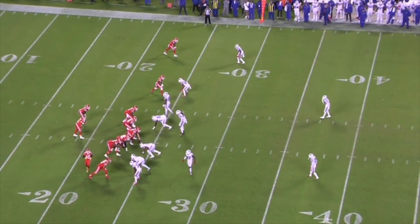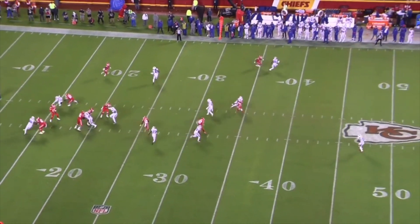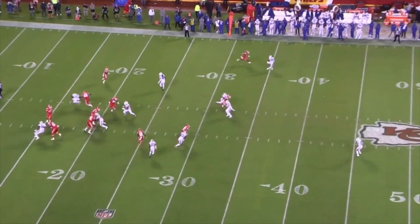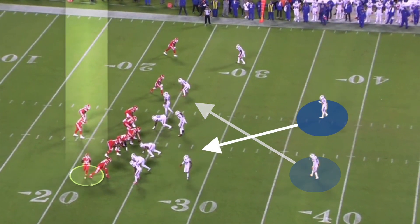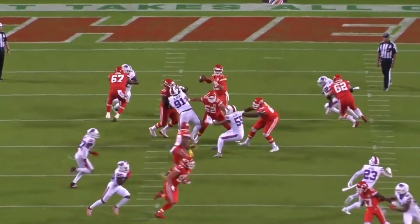The robber safety is sometimes determined by passing strength, but against a lot of offenses — including Kansas City — the robber safety was whoever lined up on the opposite side of the number one receiving threat. On this play, Tyreek Hill starts out on the left side, making Jordan Poyer the robber safety, but he motions across the formation, which causes Poyer and Hyde to switch roles. So now Micah Hyde can undercut this drag route from Tyreek and get the pick six.